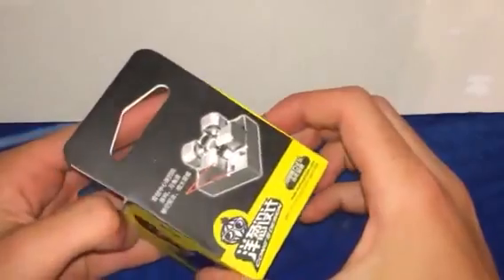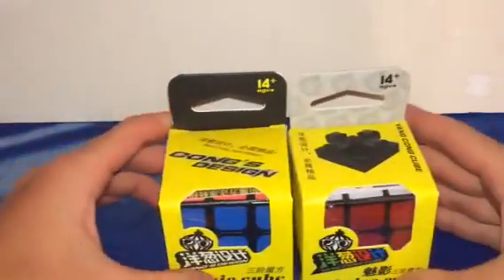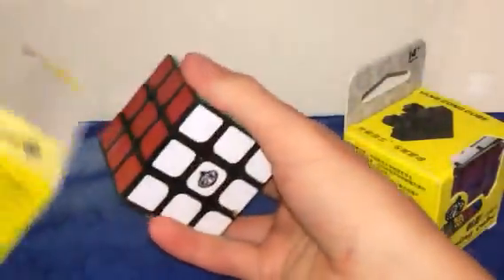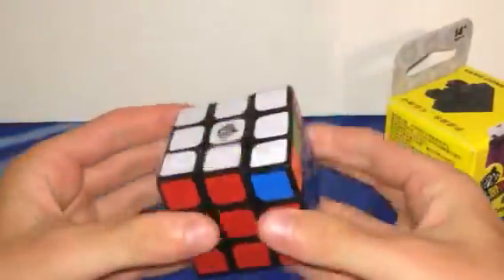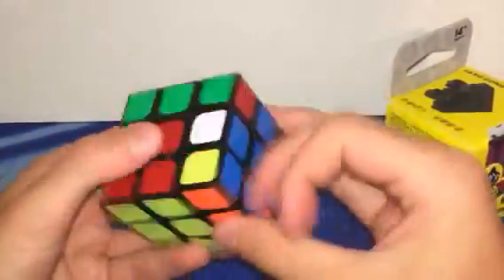Then we have the Kong's Design puzzles. I ordered both of them. This one is the Mei Ying and this one is the Yu Ying. Let's open both of them and do some first turns. This is the Yu Ying — wow, okay. This is a really nice puzzle. It's pretty clicky, pretty bumpy, and fast out of the box. This is one of the best puzzles I think I've ever had out of the box, except for like an Ao Long.